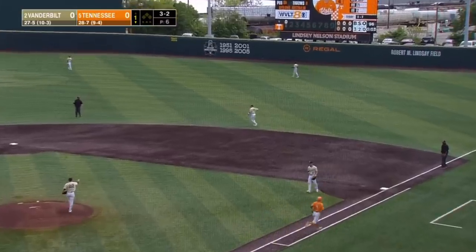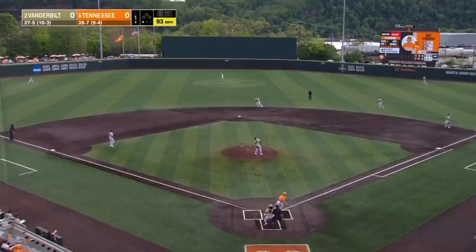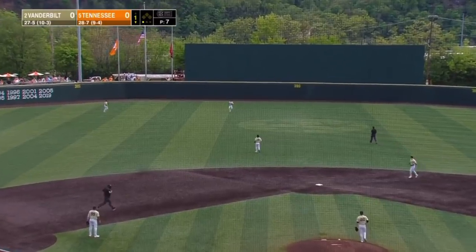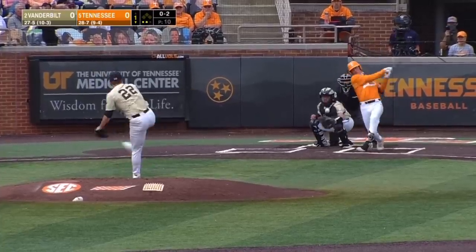Line drive snared by Parker Noland at second base. Max Ferguson swings at the first pitch after an 0-for-4 night last night with three strikeouts. Strikeouts on the year for Leiter — looking for his first.